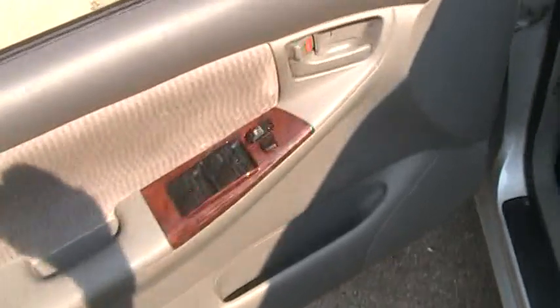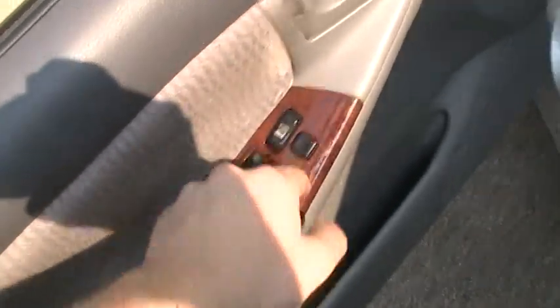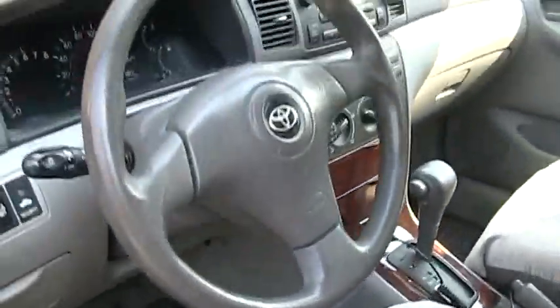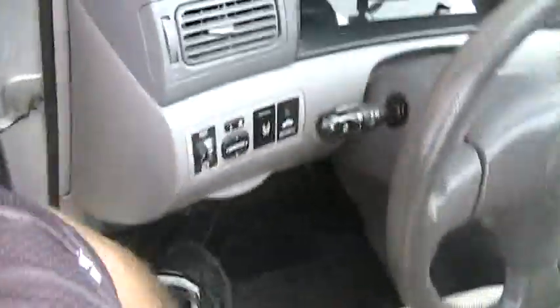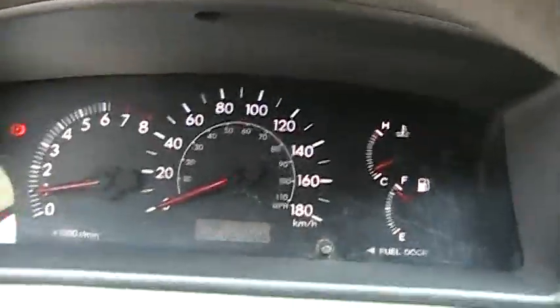Here's the interior. You have your power windows here, power door locks, and window lock. Got storage down there. Full manual driver's seat and manual tilting steering wheel as well. I'm going to skip the revving portion because it's early in the morning and I don't want to wake the neighbors up.